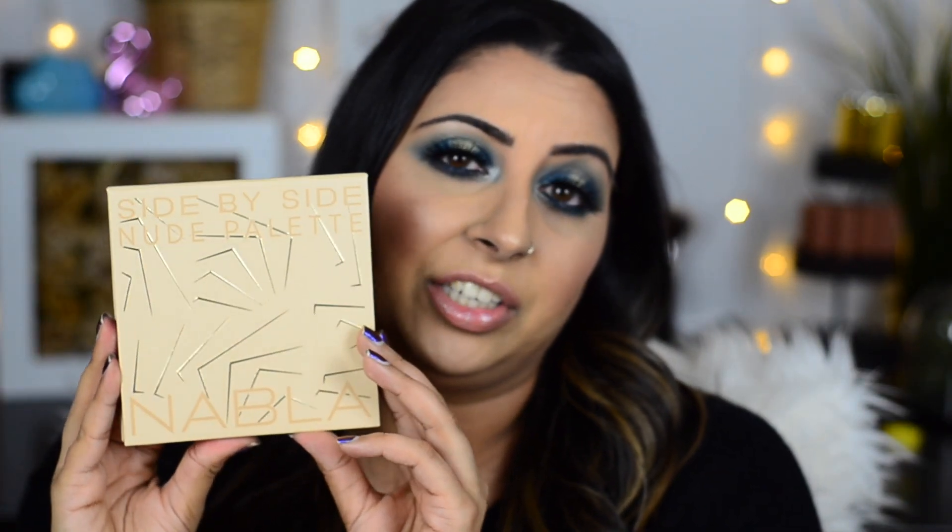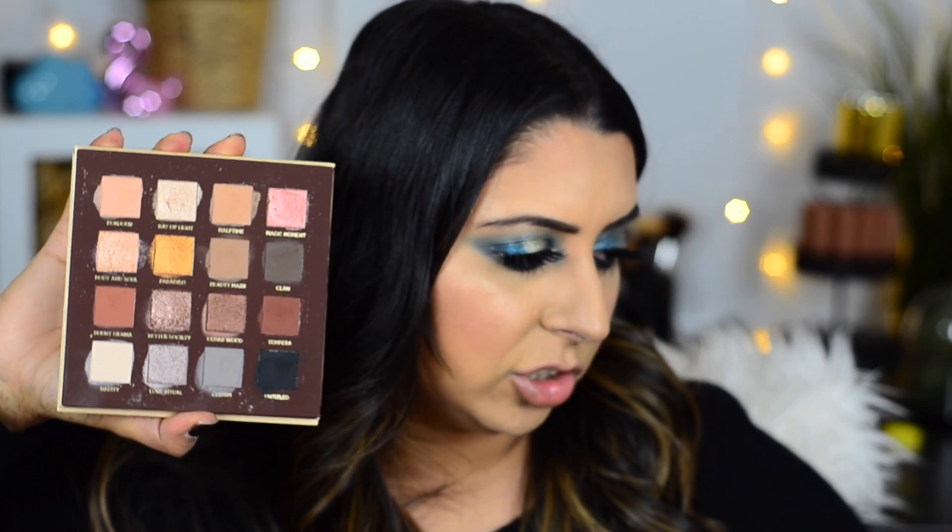The next one I picked is a more recent one in my collection — I received this in a Trendmood box. It is the Nabla Side by Side palette and it is a neutral dream come true. You're going to see how dirty this is — I went to town swatching this and I did do a look with it. I'll link up in the cards any videos I've done on any of these — I know I have one for Queen of Hearts, I might have one for Gemini, I don't think I have Supreme Nudes on YouTube but I do have an Instagram video.